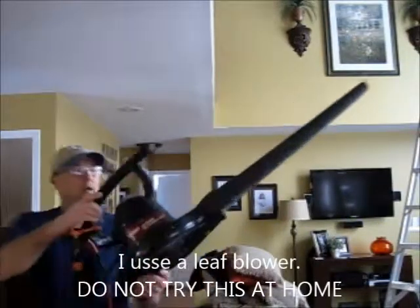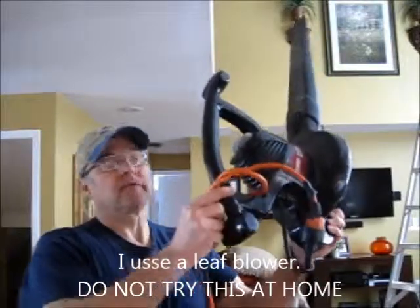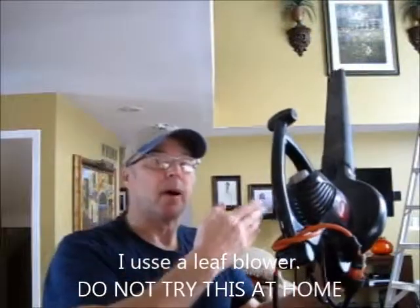My leaf blower. But before I get up there, I'm going to make sure that the extension cord is tied in a knot, because you don't want to be all the way up there and have the extension cord fall down — then you've got to go back up and down to get it, and it's not safe.